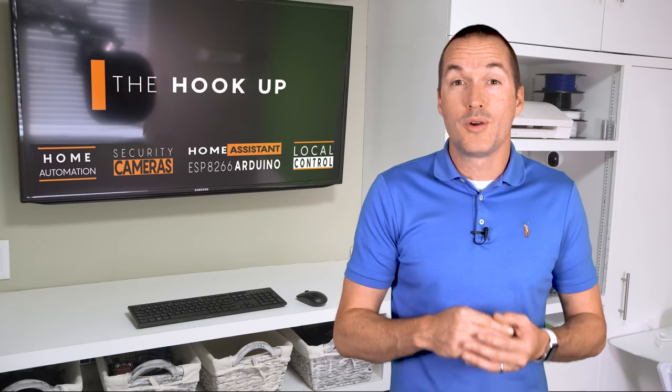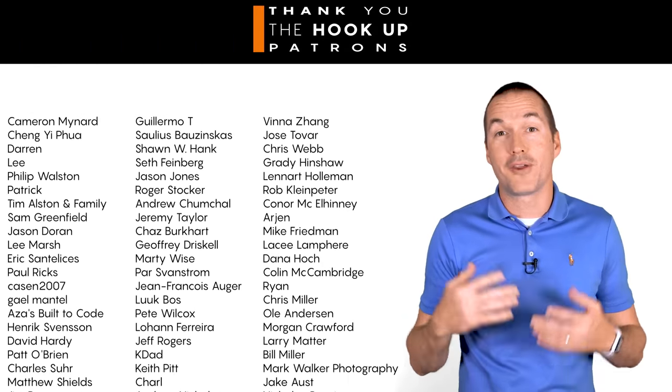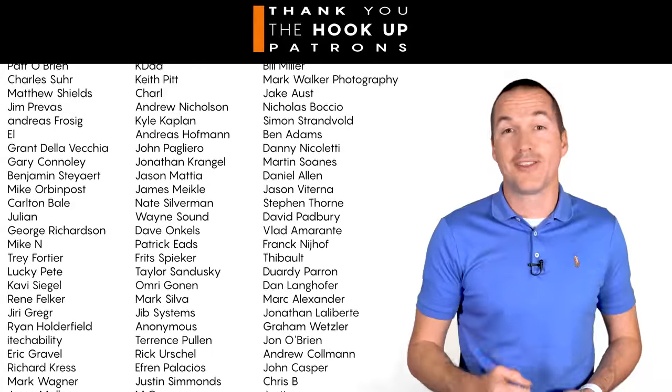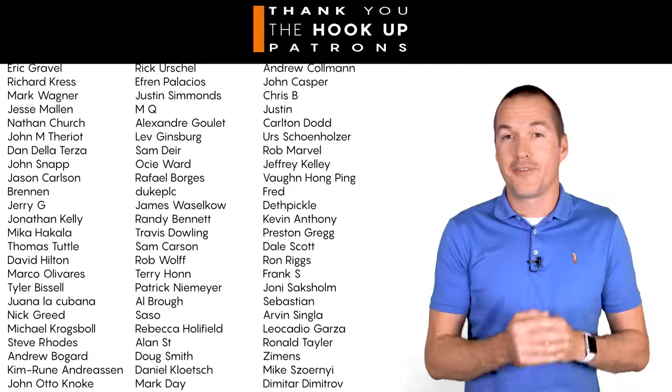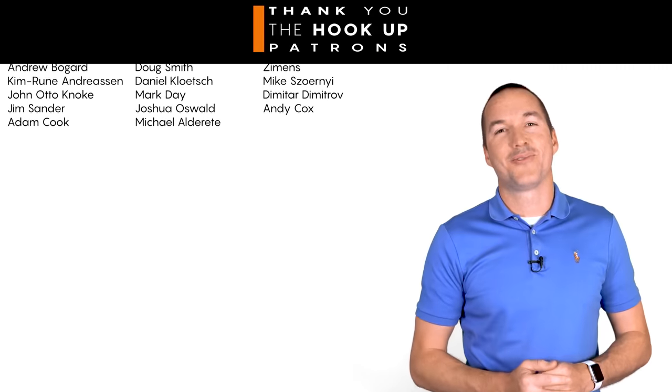So with that out of the way, I want to thank my awesome patrons over at Patreon for your continued support of my channel, and if you're interested in supporting my channel you can check out the links down in the description. If you enjoyed this video please hit that thumbs up button for the YouTube algorithm and consider subscribing, and as always, thanks for watching the Hookup.